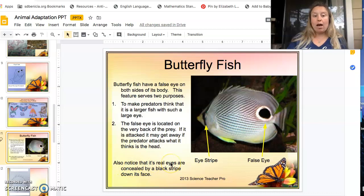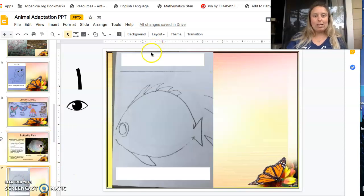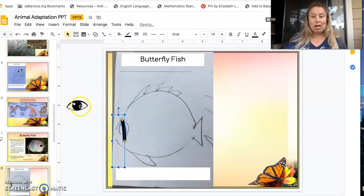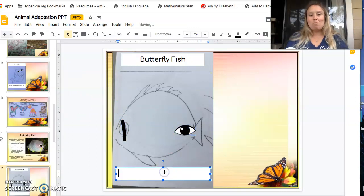Also notice that its real eyes are concealed by a black stripe that goes down its face. So the butterfly fish has that black stripe over his real eye and a large false eye at the back. Large false eye and eye stripe.